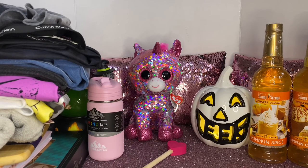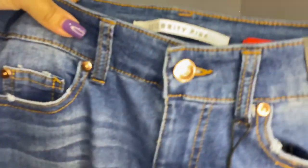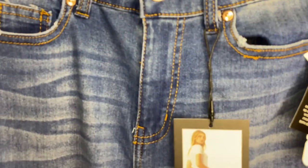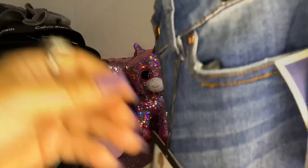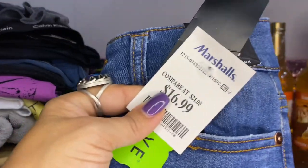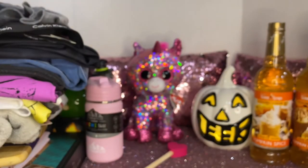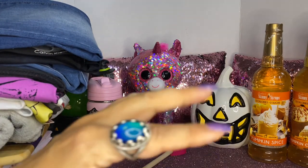She also purchased some jeans — curvy skinny mid-rise — and these were $16.99. That's all that we picked up at Marshall's. I hope you guys stay safe out there, thank you for watching, and don't forget to subscribe!